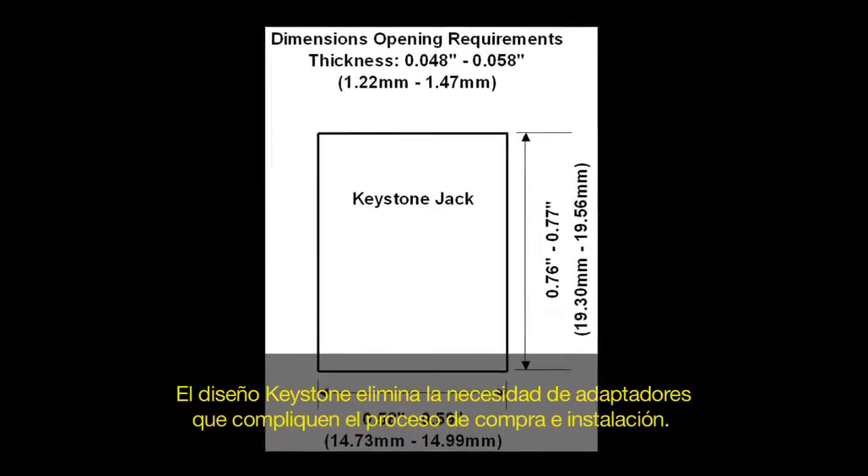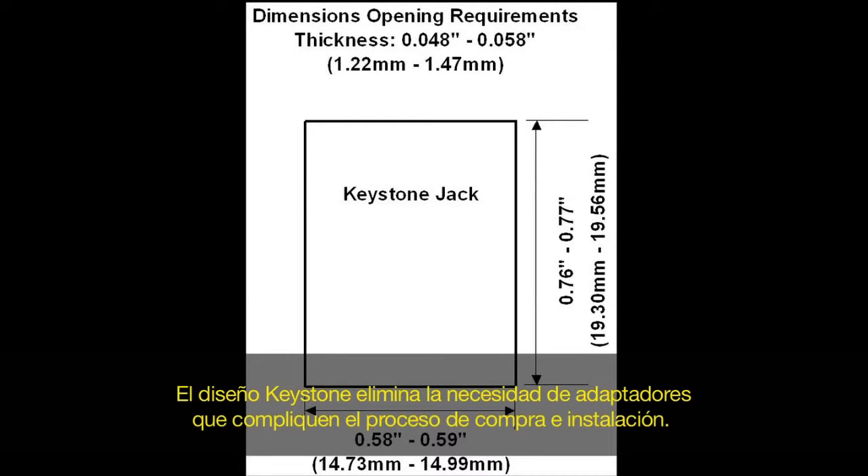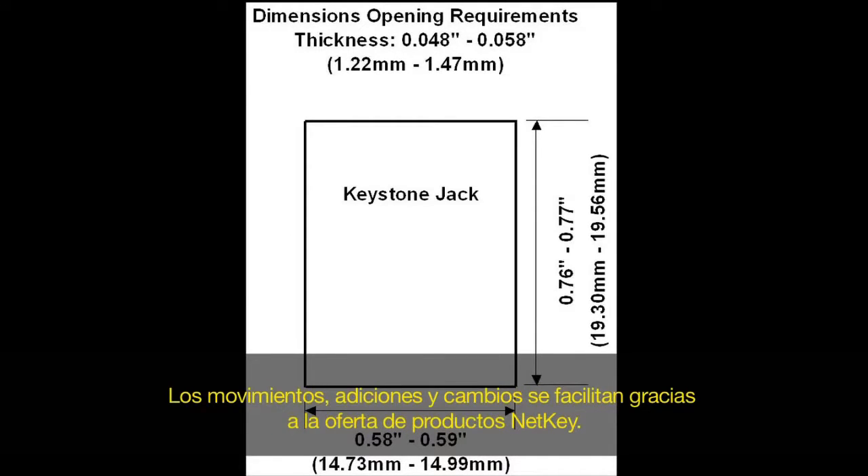The keystone design removes the need for adapters, which can complicate the ordering process and installation. Moves, adds, and changes are made easy with NetKey's product offering.